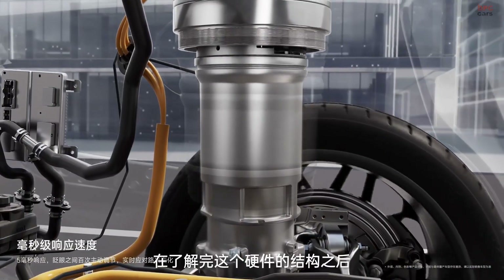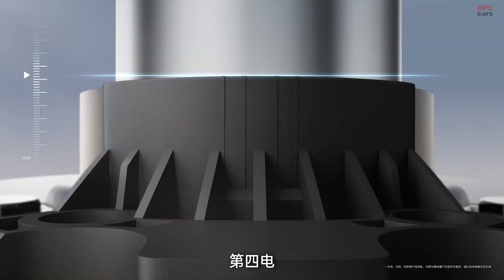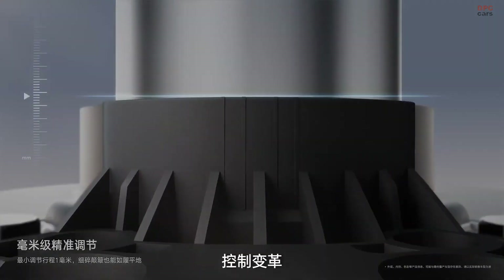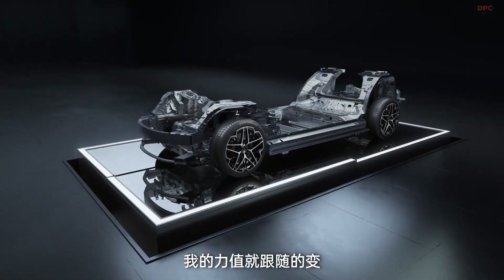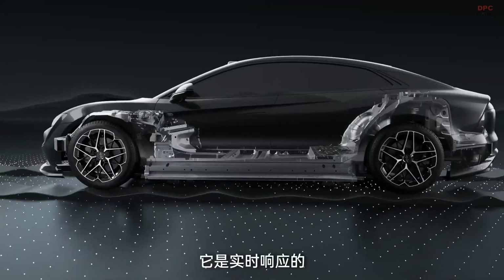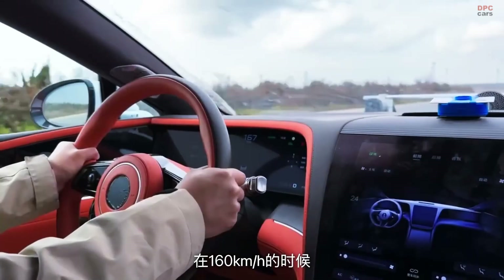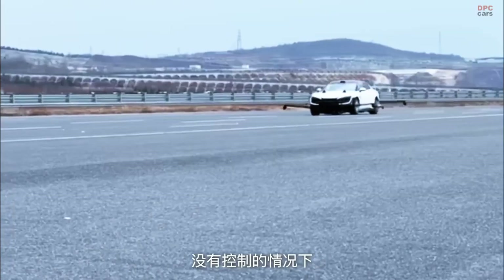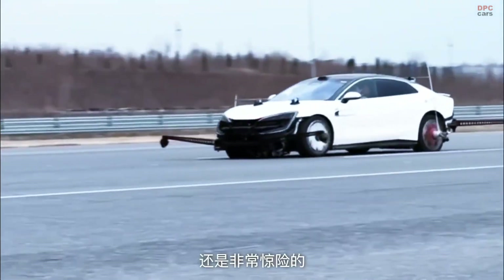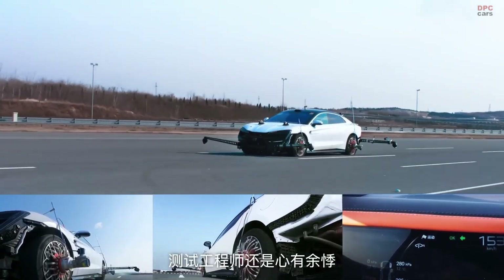This suspension setup is more than just comfortable — it thinks ahead. Using sensors and cameras, it reads the road about half a second in advance and adjusts the vehicle's suspension to absorb uneven surfaces, helping maintain stability even during unexpected events. If a tire blows out, it can lift the affected wheel off the ground and continue to drive at up to 80 kilometers per hour for around 30 kilometers. That is not just smart — it is a safety net on wheels.